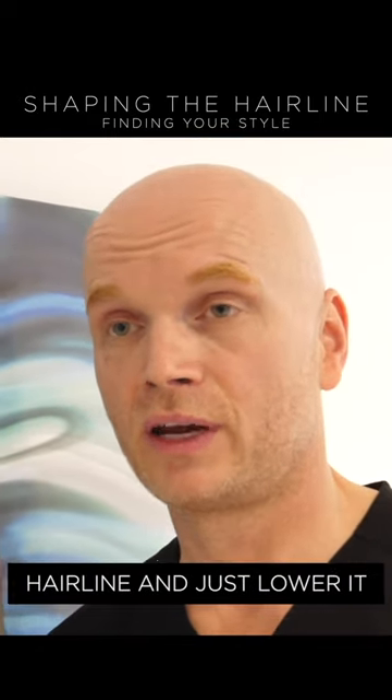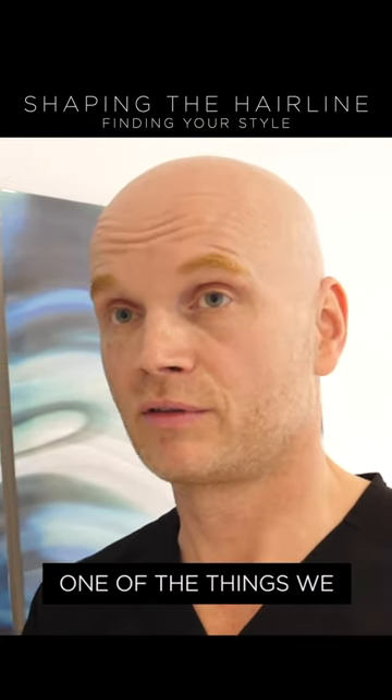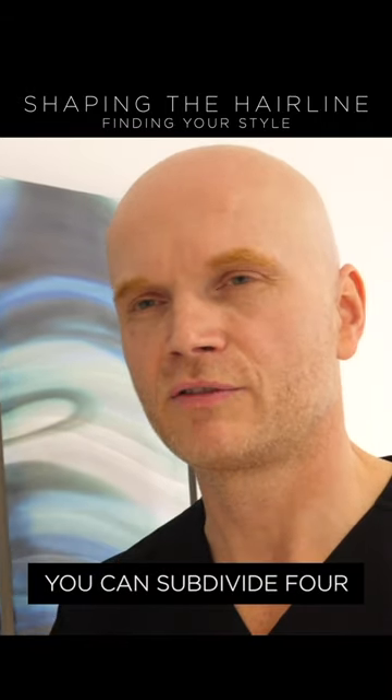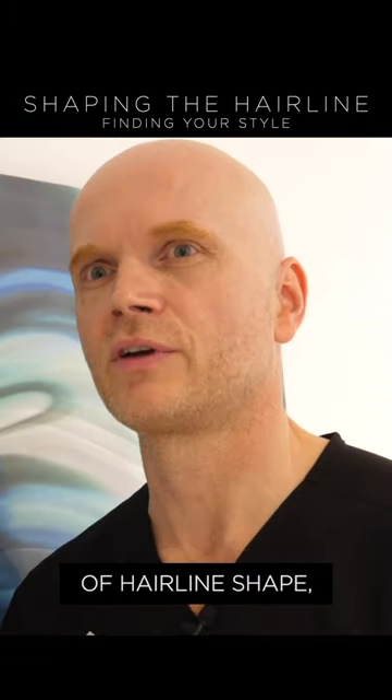You absolutely can keep your natural shape of a hairline and just lower it. It's one of the things we discussed during the in-person consultation. Basically, you can subdivide four different crude categories of hairline shape.